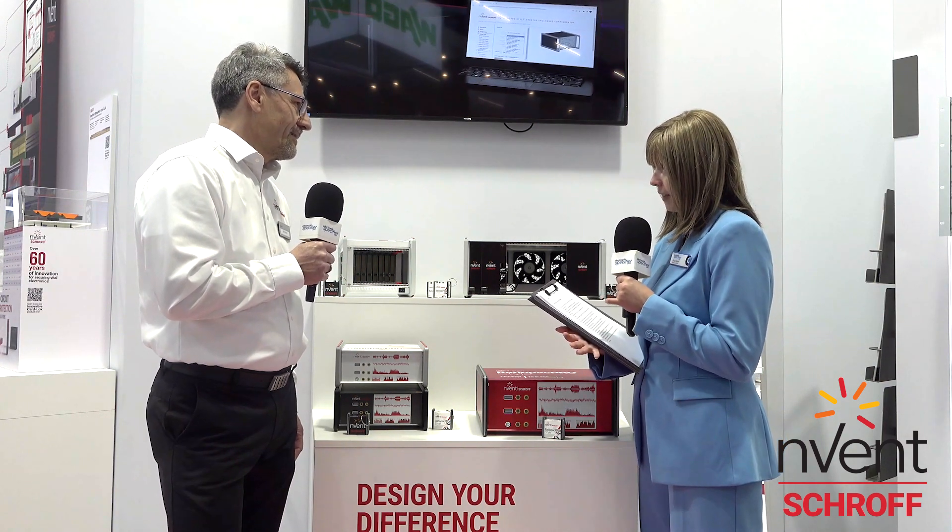So now we've moved on to this area to chat about this product. You've launched a new desktop design chassis. So what drove the development of this and what customer needs does it address? We have been asked by many customers to have a more fresh design where we also have the capability to do nice printings and to include more features intrinsically already in the product.